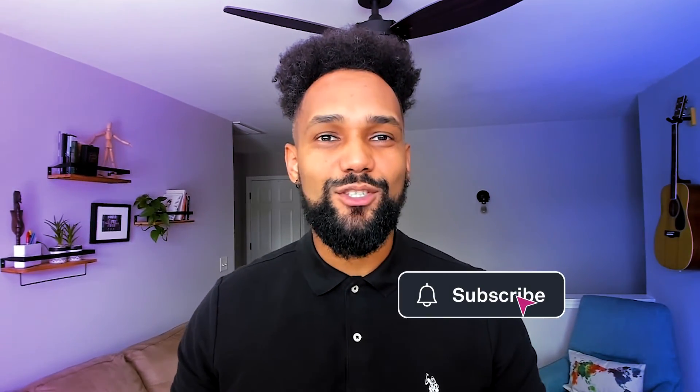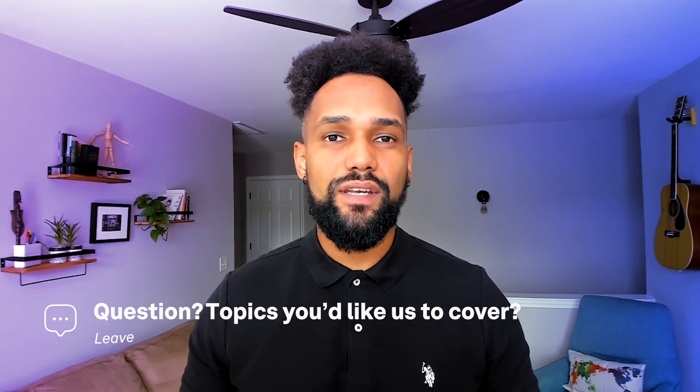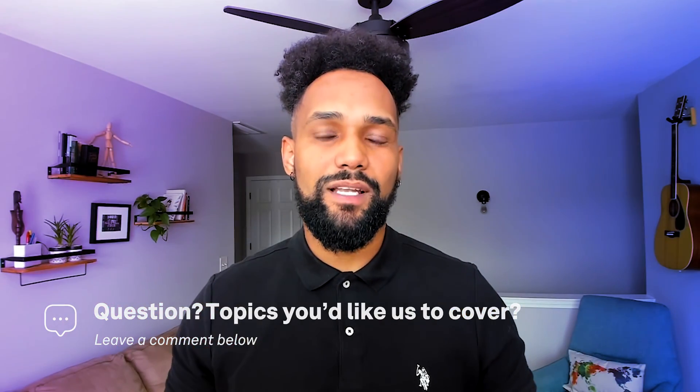And that's a wrap for this video, folks. We hope this has given you a better understanding of UI design, its process, and the career opportunities it presents. If you enjoyed this video, don't forget to give it a thumbs up and hit that subscribe button to join our community of learners — and hit the bell to get notifications on upcoming videos. If you have any questions or topics you'd like us to cover in future videos, let us know in the comments below. Thanks for watching and we'll see you next time.